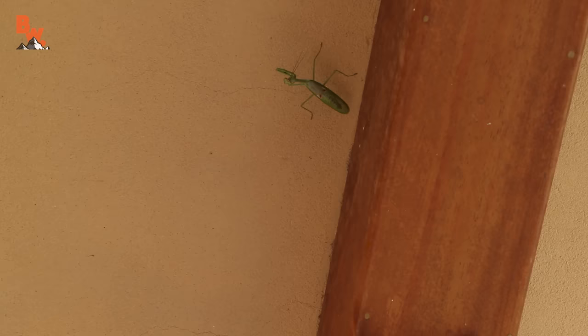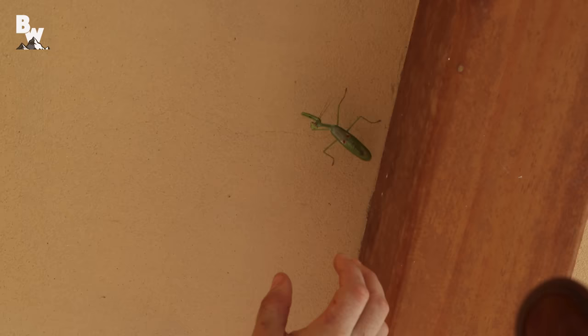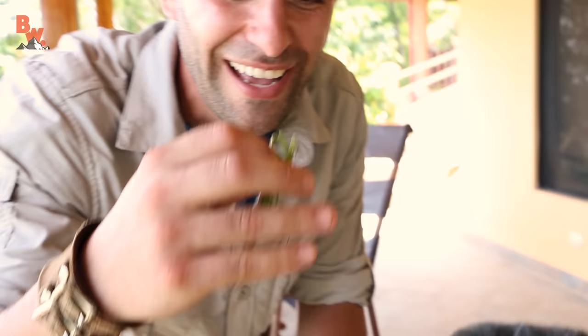I'm going to catch him — and he's probably going to pinch the heck out of me. Oh, he spotted me. He got my camera! I got him! I got him. He's grabbing me. Come here, buddy. Yeah, he's in! Here we go.